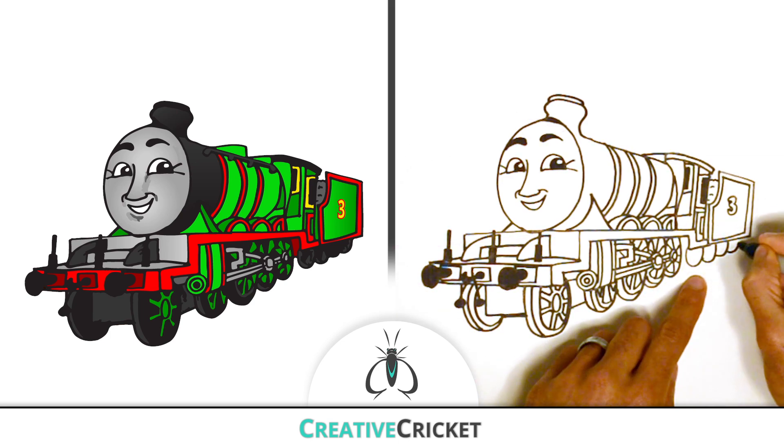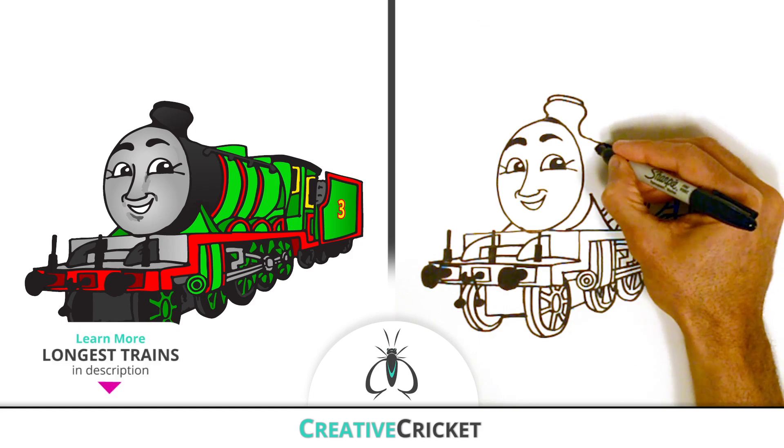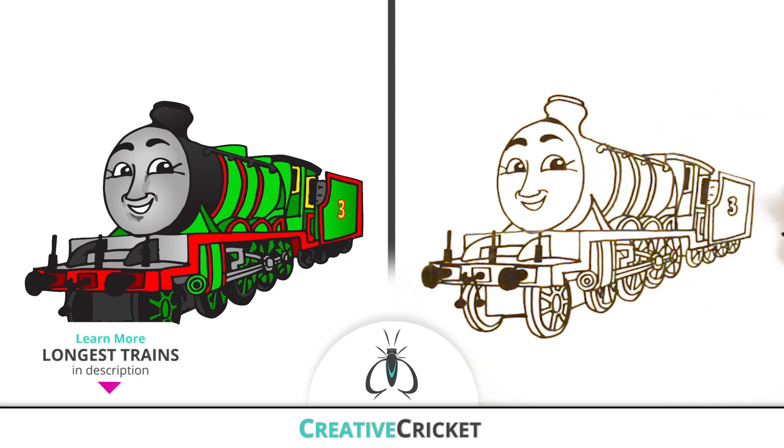Often times trains pull several extra rail cars filled with all kinds of useful things. Some trains can have over 500 cars attached — that's a long train!